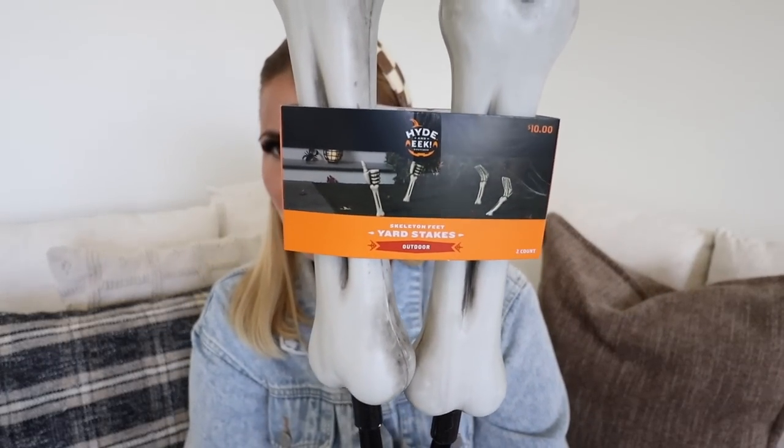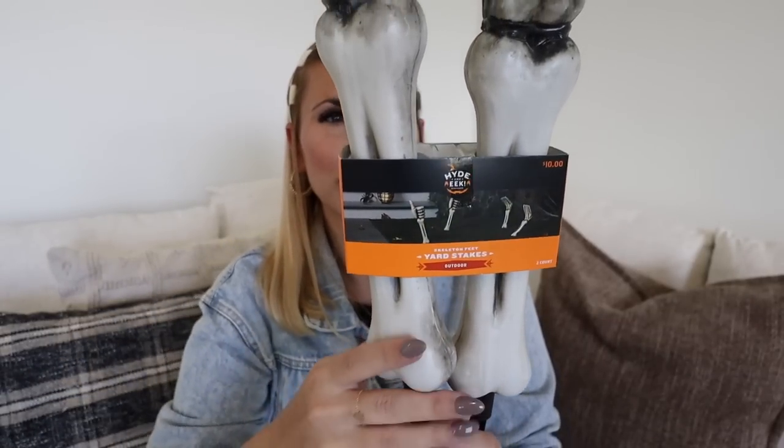Next up from the Hide and Eek collection I picked up a set of the skeleton yard stakes. Because we're doing the graveyard, I thought it'd be fun to have these sticking out. I got the feet and the hands set — these were $10 each, so $20 for the set. I just thought it was super cute and I love the details. I'm hoping this will hold up for more than one season. If you don't like the skeletons they also have witch ones and zombie ones. From the Hide and Eek collection I also picked up this bag of 12 mini skeletons for $3 to use as vase filler.